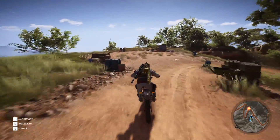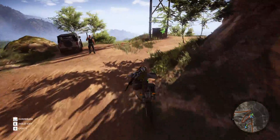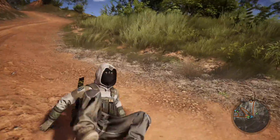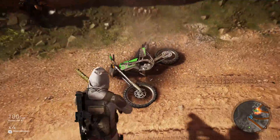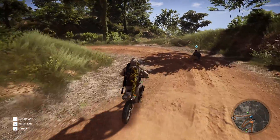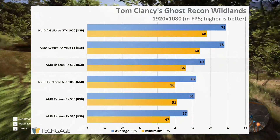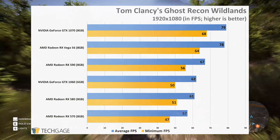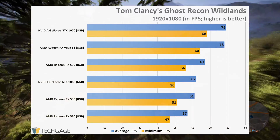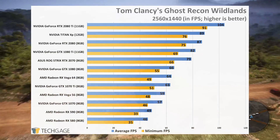Tom Clancy's Ghost Recon Wildlands came out before Far Cry 5, but in many ways I consider Wildlands to be the much more beautiful game, and one I suggest anyone who enjoys open-world shooters dive into. At 1080p, all of the cards can handle this game without issue at max detail, with the RX 590 keeping comfortably ahead at 60 frames per second and coming close to that for the minimum. Even 1440p performance is good, though I'd personally tweak something to inch a bit closer to 60 frames per second.